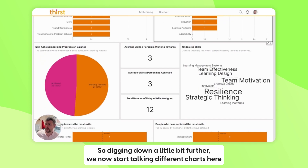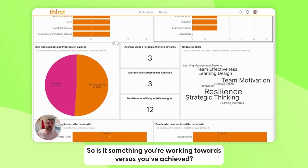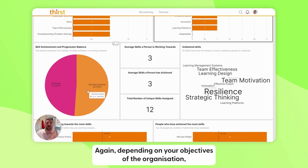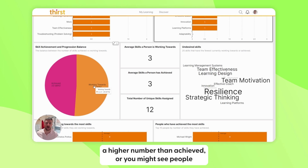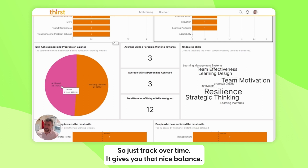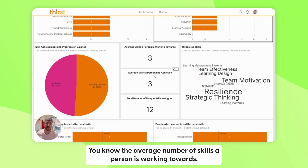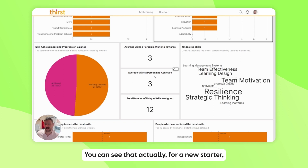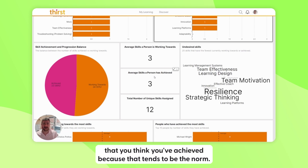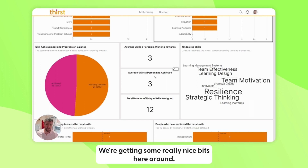We have some really useful charts here showing the balance between achievement and progression of skills — skills you're working towards versus skills you've achieved. Depending on your organization's objectives, you might want to see more people working towards skills than having achieved them, or vice versa. Tracking that over time gives you a nice balance. We also have averages you can work with — for example, you might tell a new starter to select three skills they're working towards and three they've achieved, since that tends to be the norm.